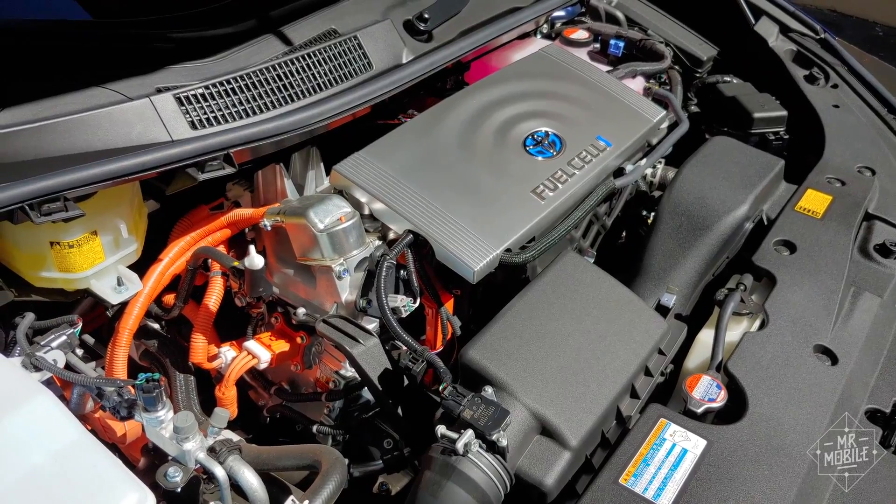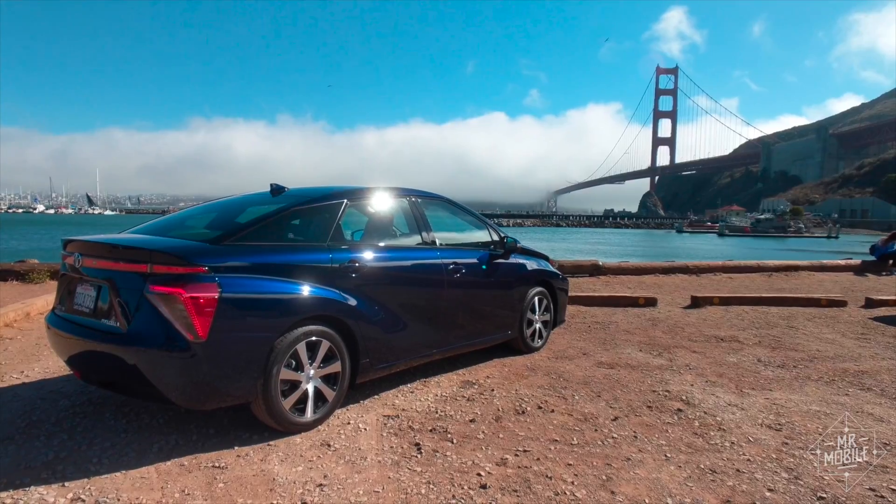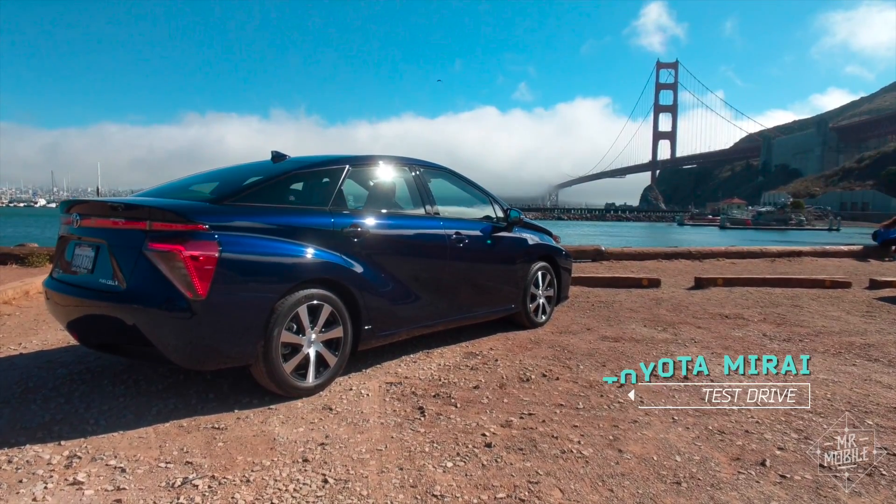Here's a look at how hydrogen cars work, why they're cool, and why I think they're probably not the future.